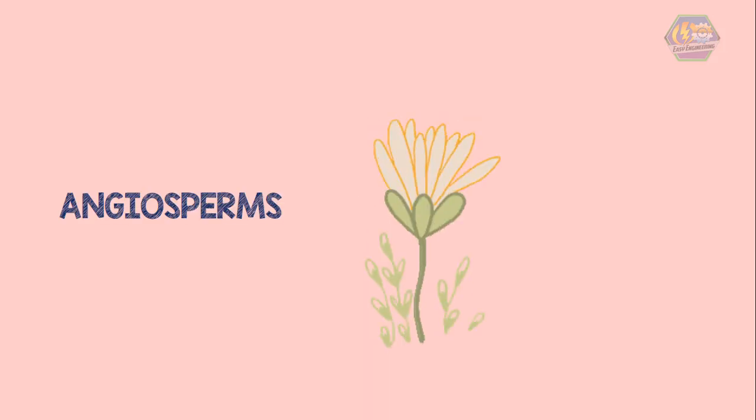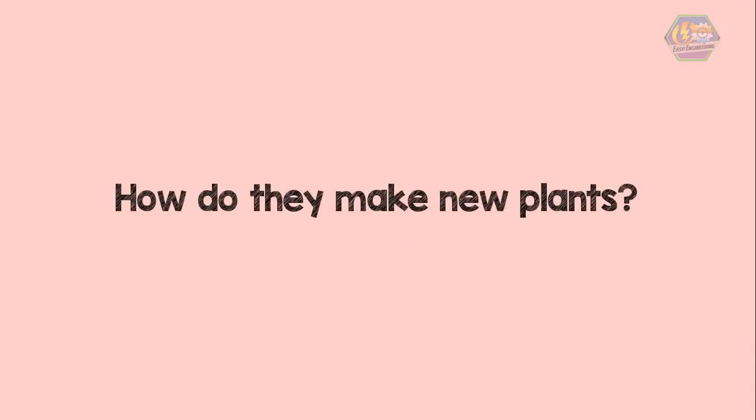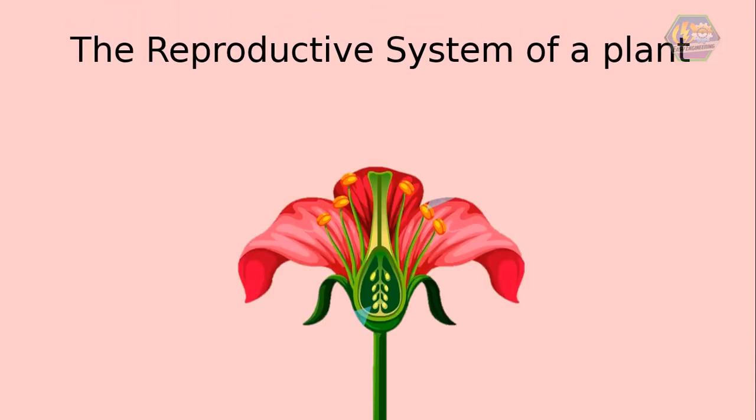They are called flowering plants, or scientifically called angiosperms. The question is: how do they make new plants? Before answering that, we need to explore the reproductive system of a plant. The stamen is the male reproductive part of a flower. It consists of a filament and an anther, and it produces pollen grains.